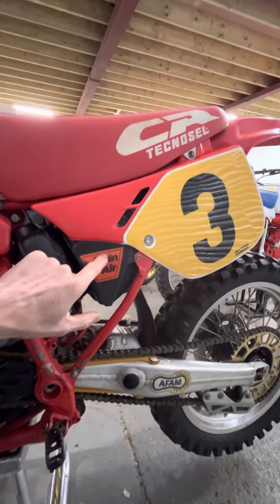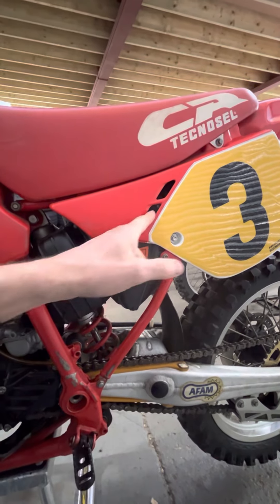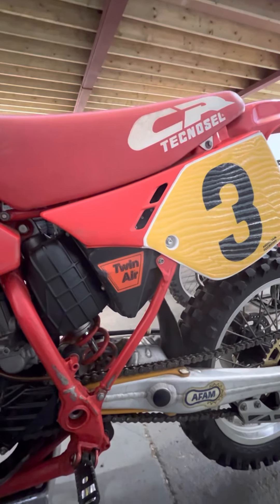Very standard-looking airbox with modifications: they cut vents and put mesh in it, obviously to get more air into the carb.